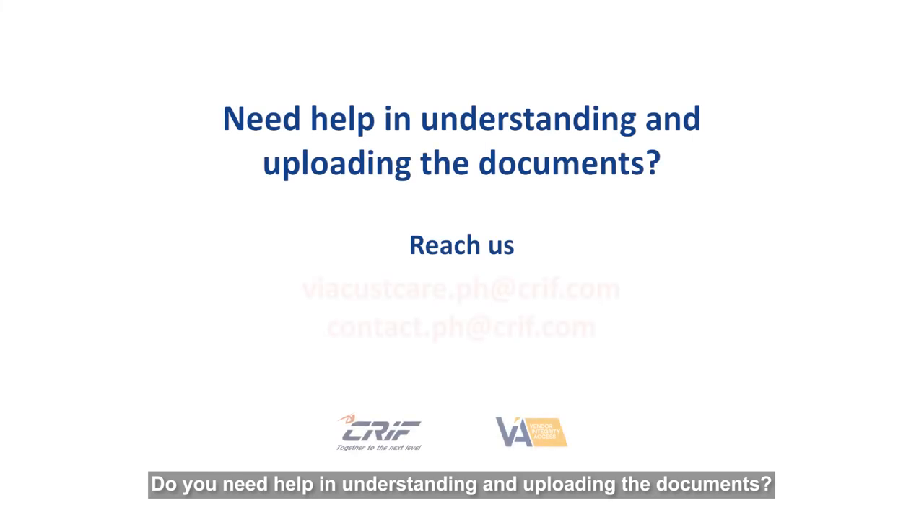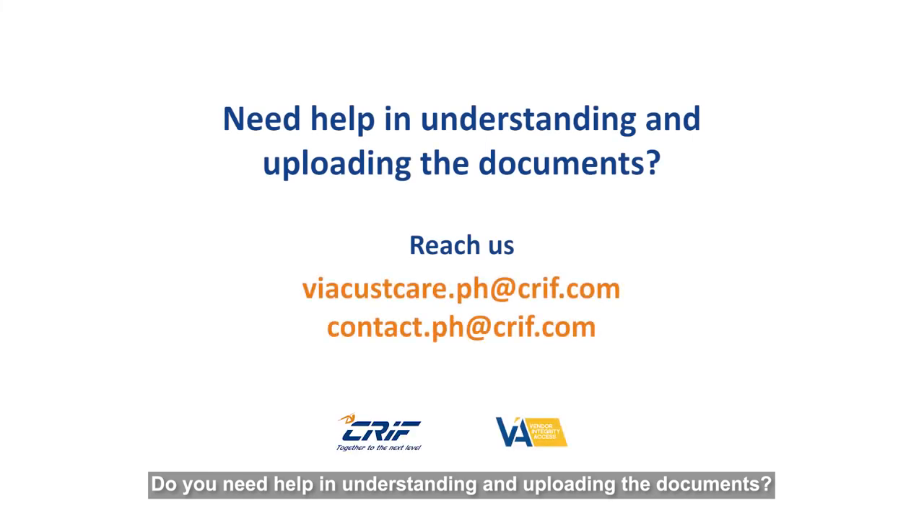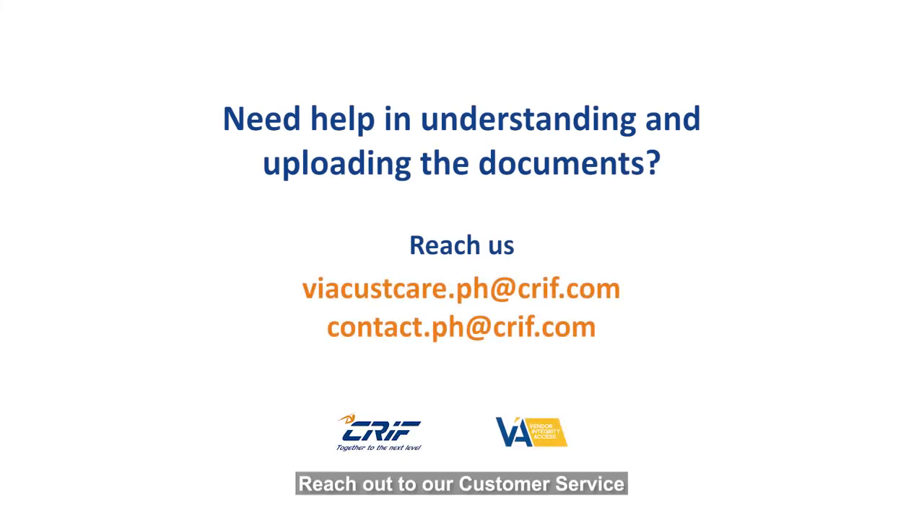Do you need help in understanding and uploading the documents? Reach out to our customer service.